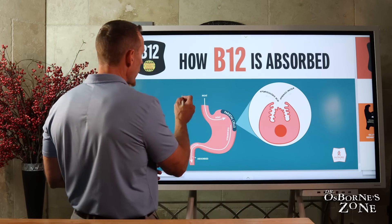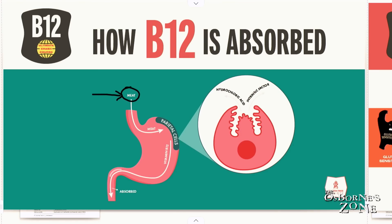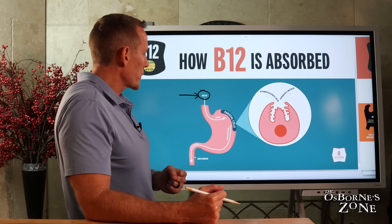First things first, it's important to understand that vitamin B12 predominantly comes from meat. Most of your vegetarian sources of B12 are very poorly absorbed, or not bioavailable to the body. So meat is where we really want to look to get our exposure.